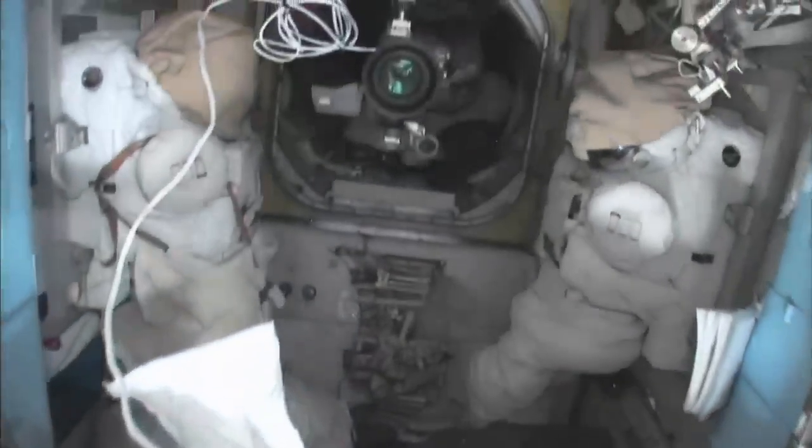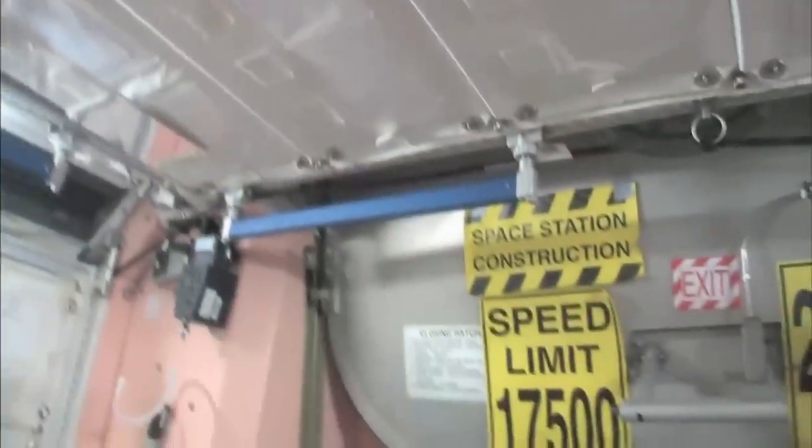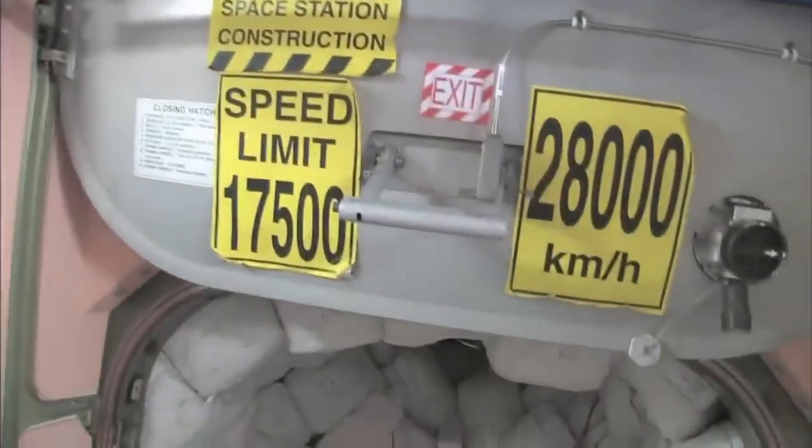Here's the airlock — the Quest airlock. This crew lock is a hatch that goes outside into space. You can see that hatch right there. We're storing EVA-related things here. You can see this is a Safer, which is a jet backpack that we wear on the outside of our spacesuits in case we get separated from the spaceship — we can fly our way back in.